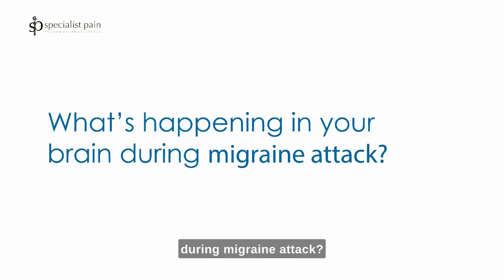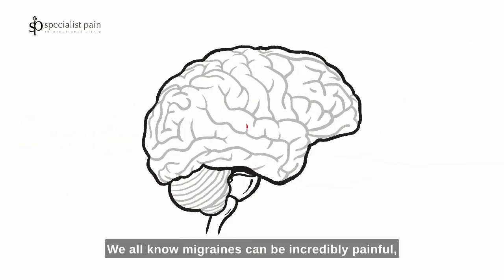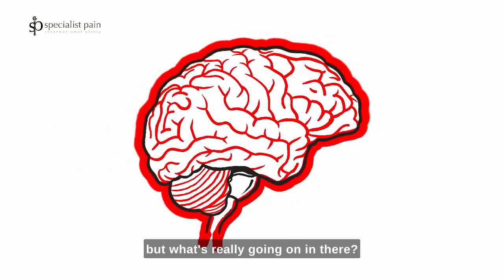What actually happens in your brain during a migraine attack? We all know migraines can be incredibly painful, but what's really going on in there?